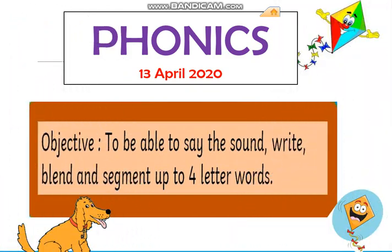Phonics time, phonics time! Our objective for today is to be able to say the sound, write, blend, and segment up to four-letter words. So let's begin.